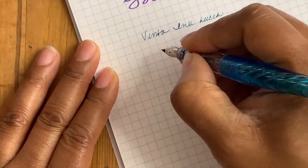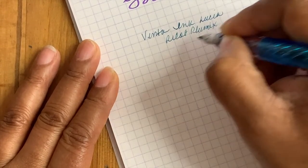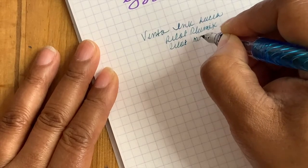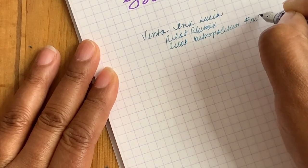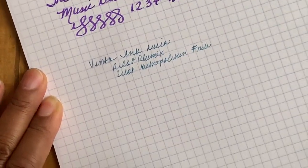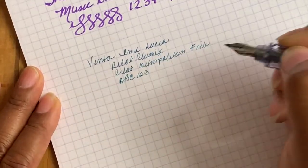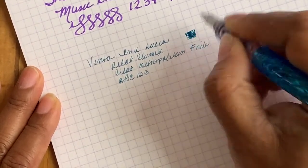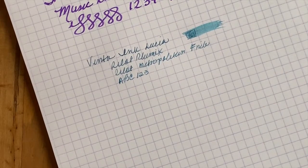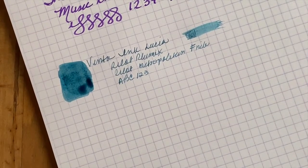Beautiful blue ink. I'm writing this with my Pilot Plumix pen with a Pilot Metropolitan Fine nib — the nibs are switchable. Let me do ABC and one-two-three and a little corner wetness test. Kind of a wet ink, not too terrible. Let me put this to the side and give you guys a color swatch of what it looks like — it's a beautiful blue ink, absolutely gorgeous.